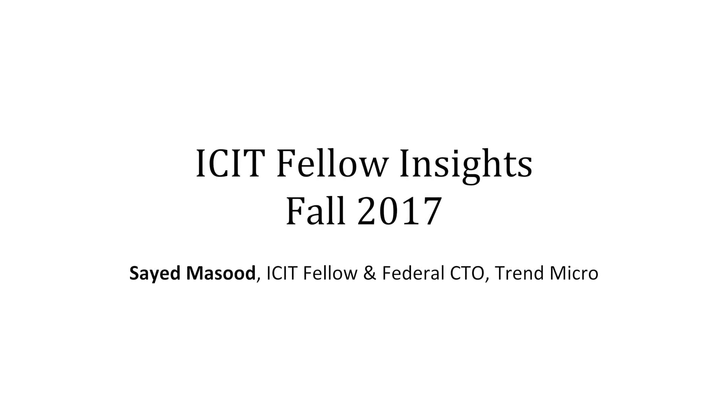In this edition of ICIT Fellow Insights, we'll speak with Syed Masood, an ICIT Fellow and Federal CTO at Trend Micro. Hi, I'm Syed Masood, ICIT Fellow and Security Architect at Trend Micro, part of the Federal CTO team.